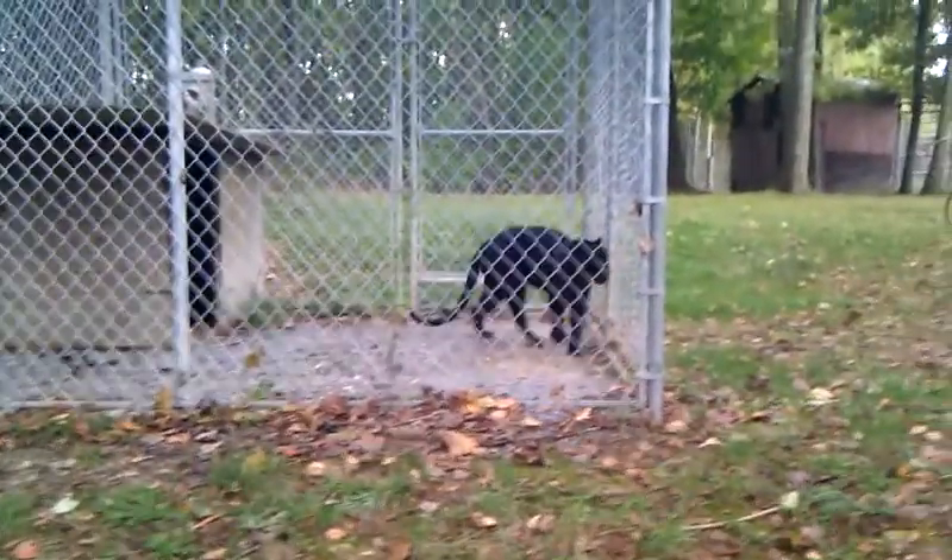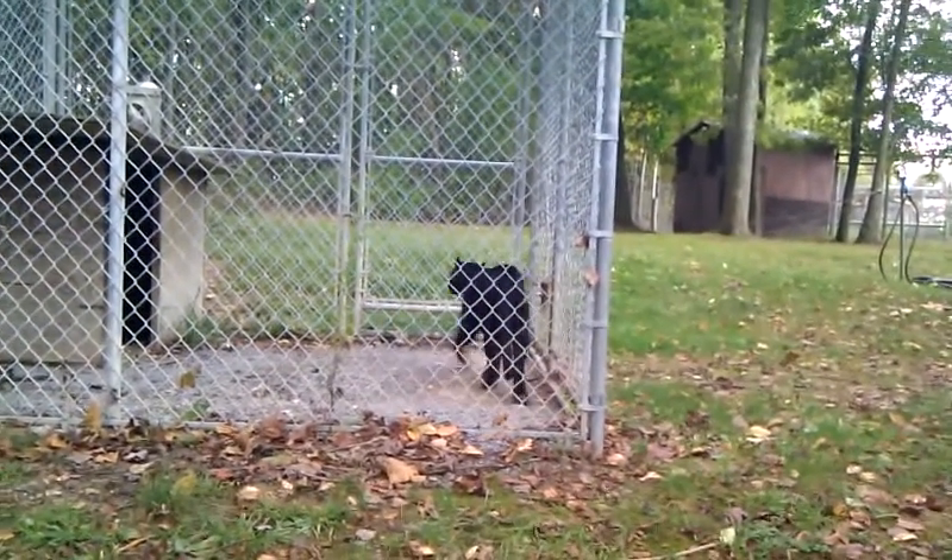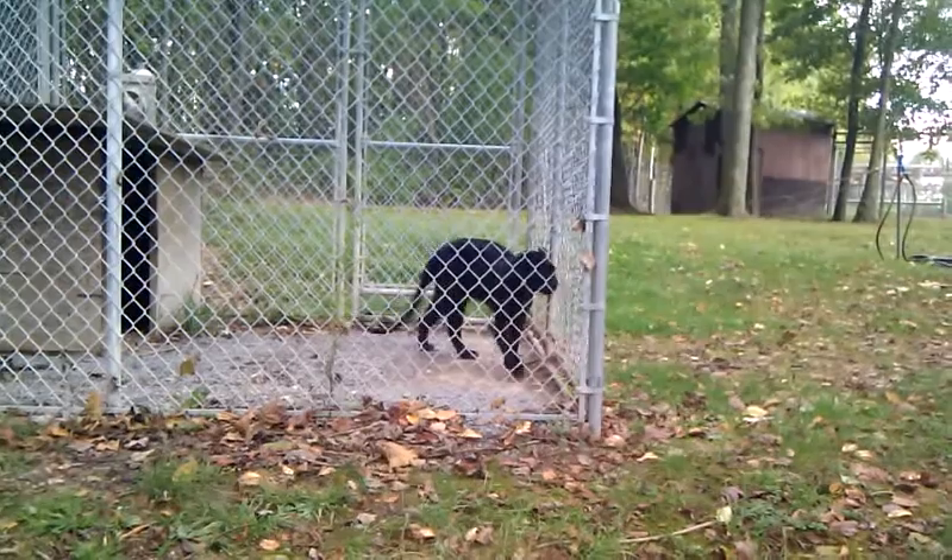And this looks like what kind of cat? Panther. Panther? Maybe it's a jaguar. He looks like a panther to me. Looks like a panther to me too.